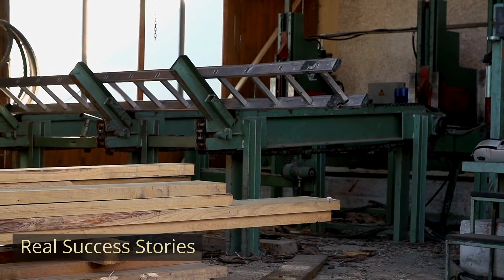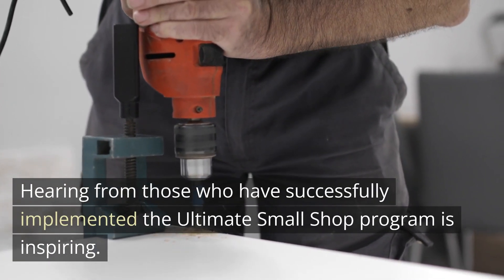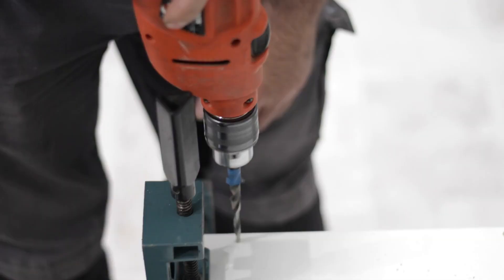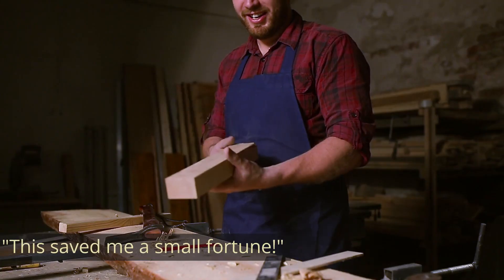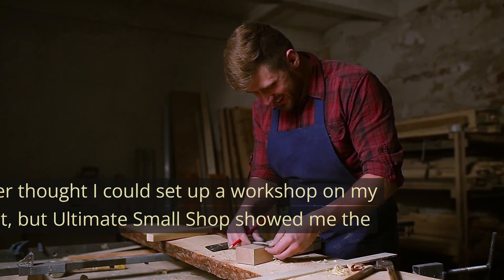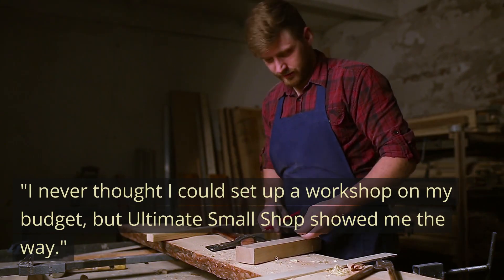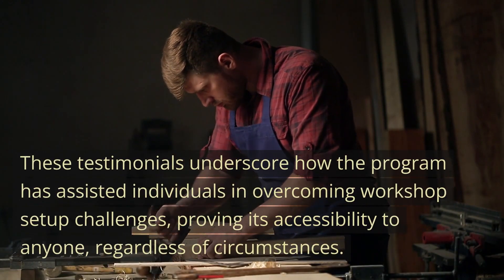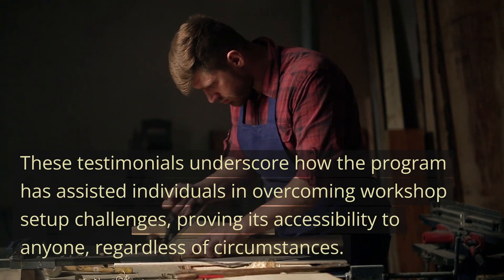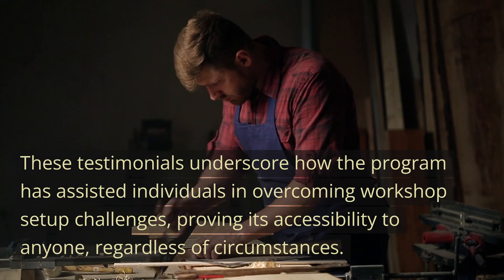Real success stories. Hearing from those who have successfully implemented the Ultimate Small Shop program is inspiring. Unedited reviews from real students include: "This saved me a small fortune. I never thought I could set up a workshop on my budget, but Ultimate Small Shop showed me the way." These testimonials underscore how the program has assisted individuals in overcoming workshop setup challenges, proving its accessibility to anyone, regardless of circumstances.